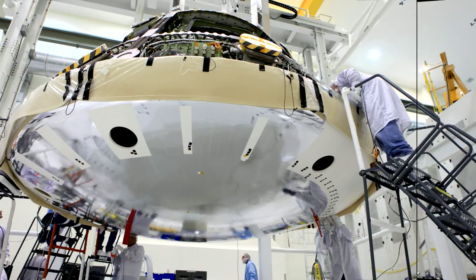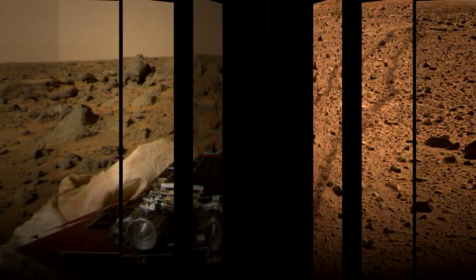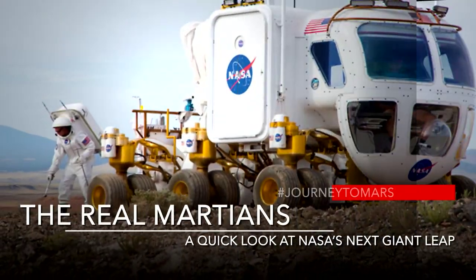I'm Molly White, an aerospace engineer working on the heat shield design for the spacecraft right behind me, Orion. I work on the design of the heat shield, which is the exterior layer of the spacecraft that protects it from the extreme temperatures during reentry.